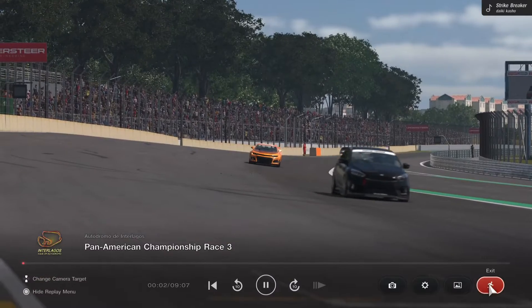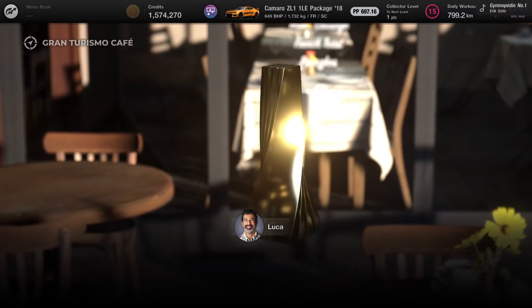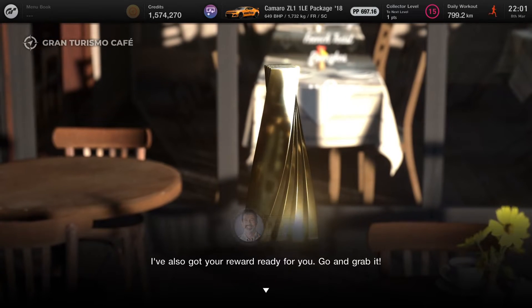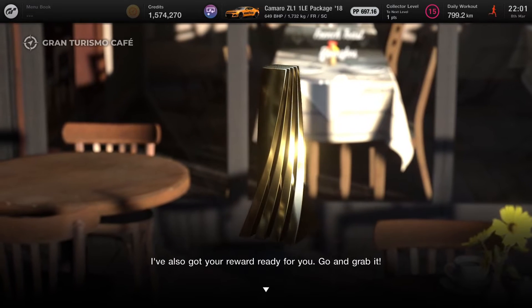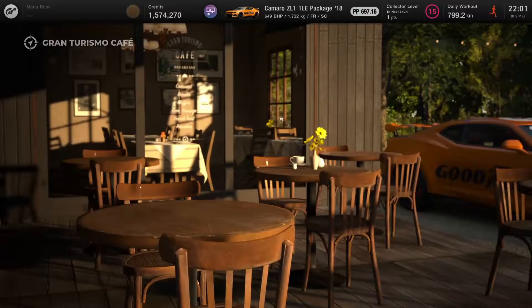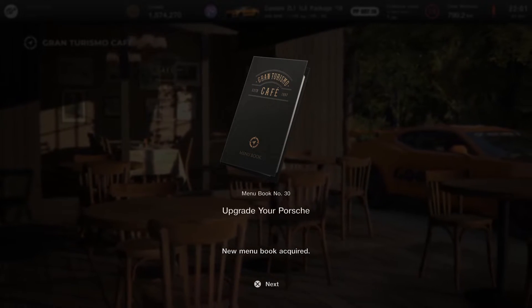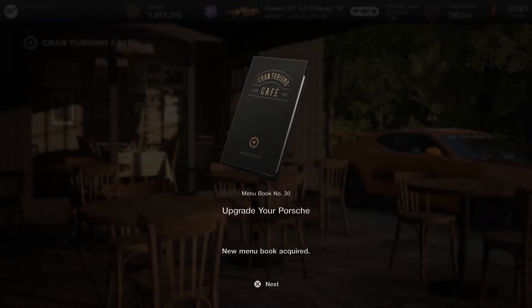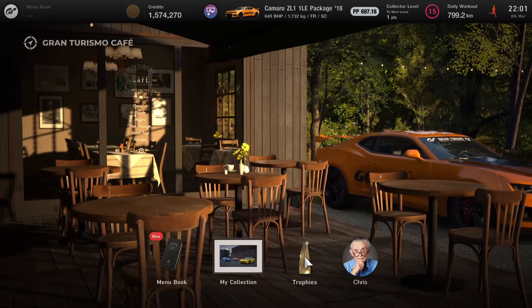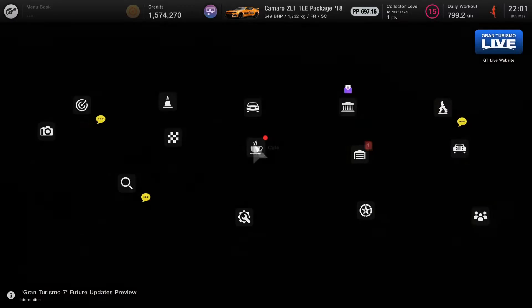Let's head back to the cafe. We get a four-star roulette ticket as our reward. Our next menu book is to upgrade your Porsche — sad times. We're going to have to use that Porsche. Well, that's next episode's problem. We'll spin that roulette ticket — four stars, surely this will be something good. I feel like we've had terrible luck. I'm doubting whether the odds for each of the five options are actually equal — it feels like you have a better chance of getting the lower ones. But maybe I've just been unlucky. There's a car on the left — maybe we'll be lucky enough to get that.